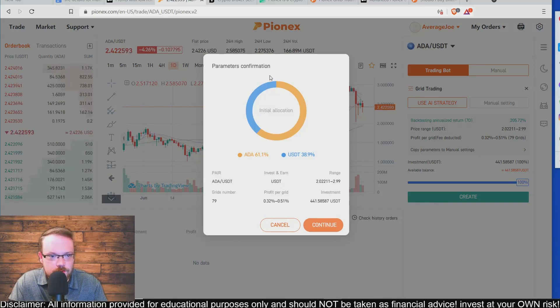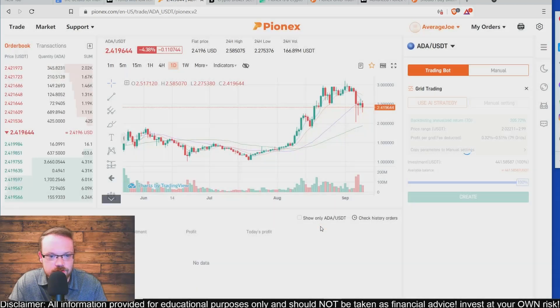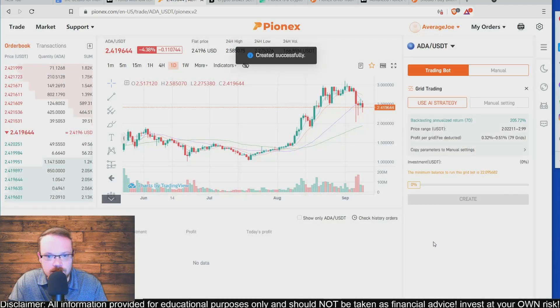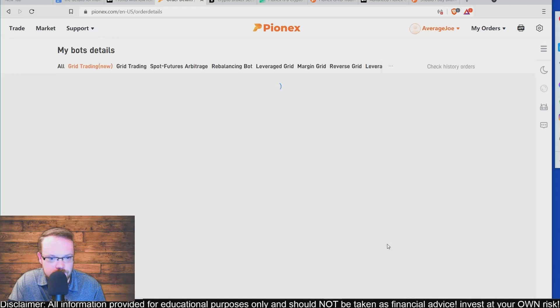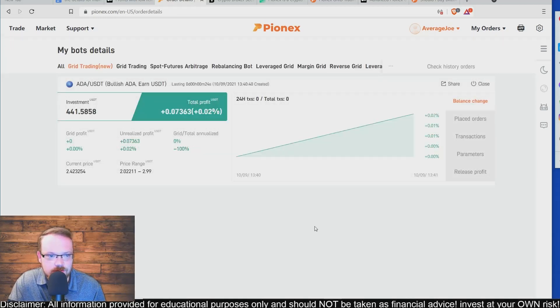It shows your parameter confirmation — initial allocation, profit per grid. The estimated profit per grid is 0.32% to 0.5%, and the number of grids is 79 based on the AI strategy. Click Continue, and you'll see 'Created Successfully.' At the bottom it says the bot is starting. Now that the bot has been created, click on Details to view the bot's information.